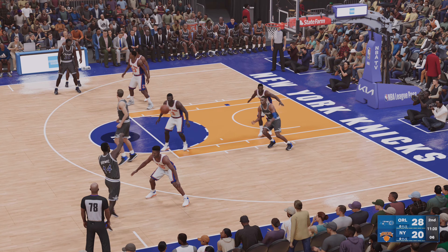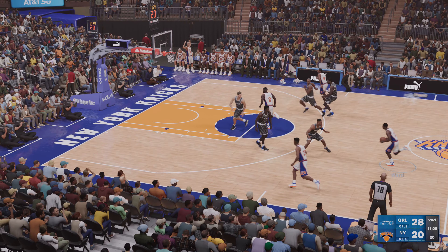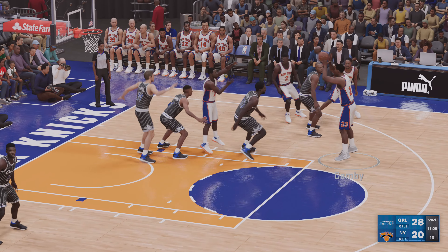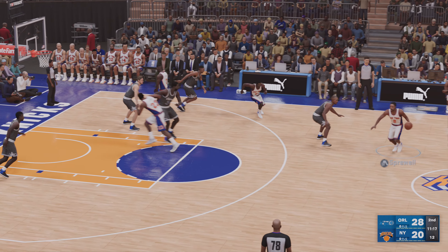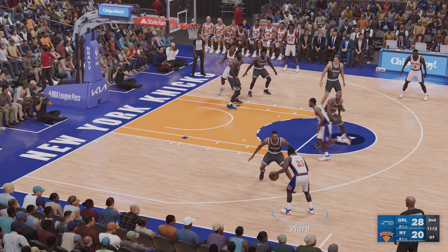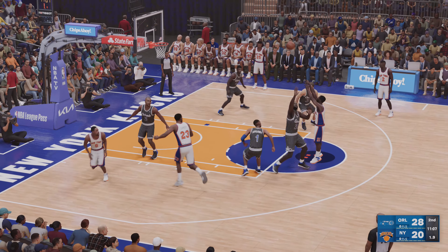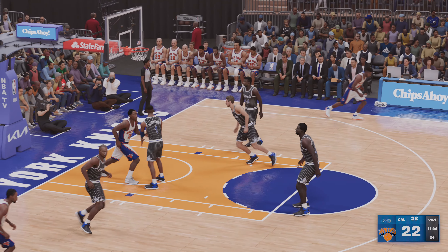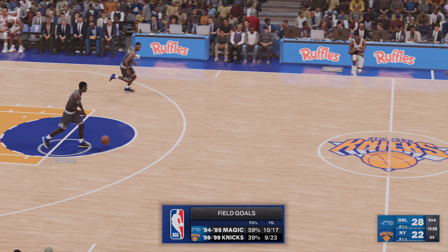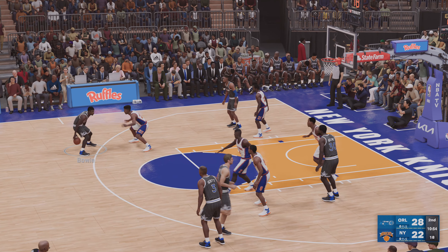Here is Shaw — shot clock at six — and pushing it up. Here's New York — they won't be down for long if they can get some more early offense like that. New York shooting their third free throw attempt of the game. Second personal foul. Second team foul. At the line for New York — David Wingate at the line.